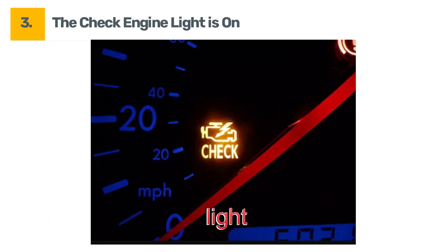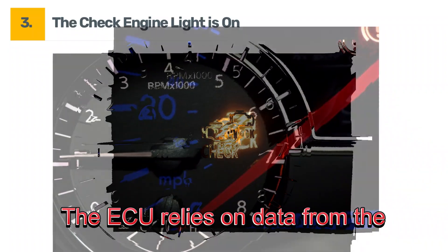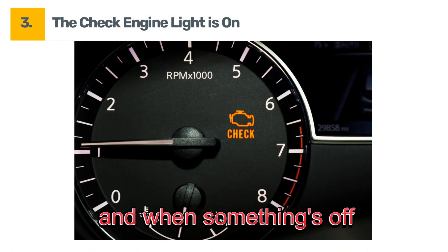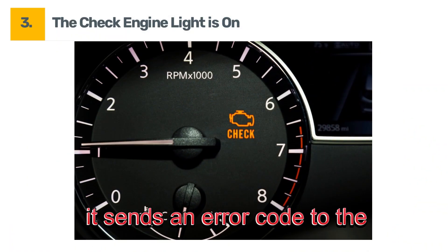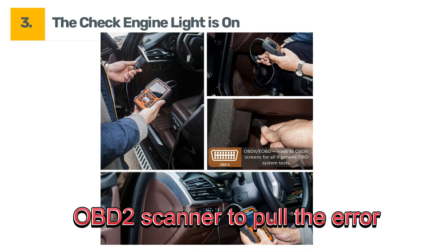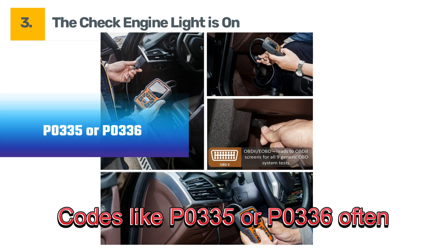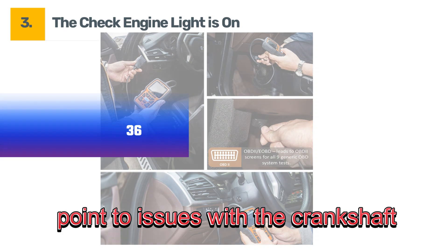Symptom three: the check engine light is on. We all dread the check engine light, but did you know a failing crankshaft sensor can trigger it? The ECU relies on data from the sensor, and when something's off, it sends an error code to the system. If your check engine light is on, use a diagnostic tool like this OBD2 scanner to pull the error code. Codes like P0335 or P0336 often point to issues with the crankshaft sensor.